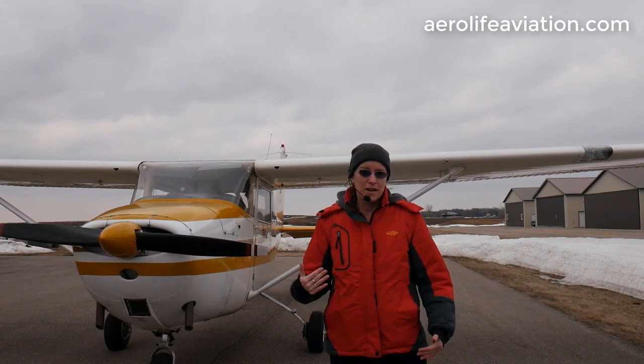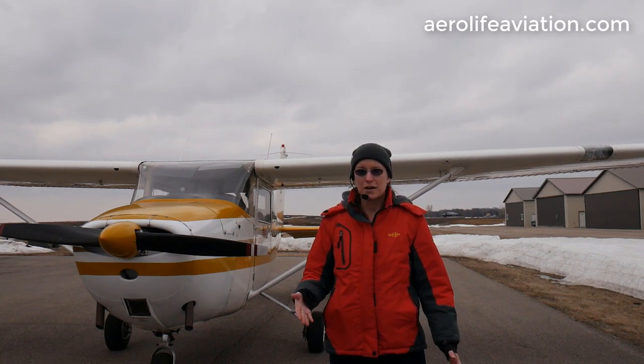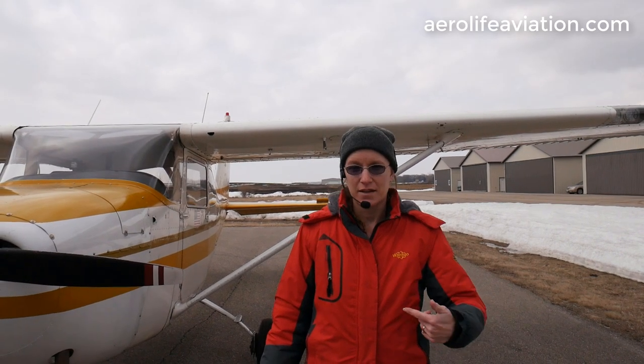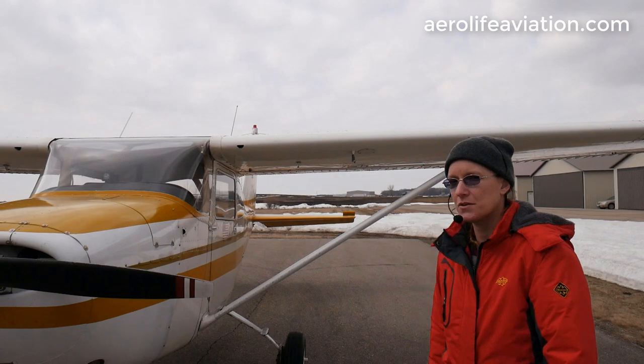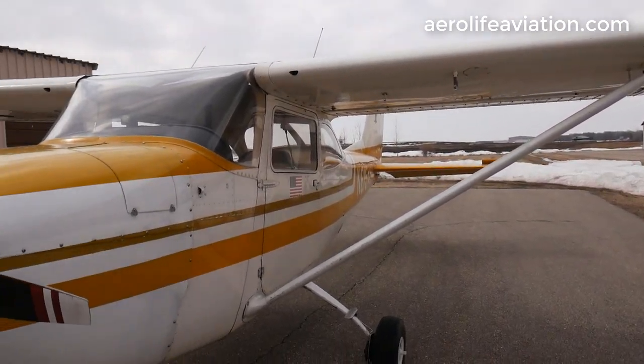When you have your own personal plane, if you need to do essential travel, you can avoid commercial travel by flying yourself. This 172 is a local trade-in, and I've actually got a panel open — we'll take a look at that in a minute. But walking around the outside here, I'm going to show you some of the features around it, starting up front on this cowling.